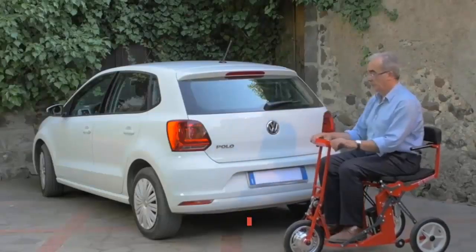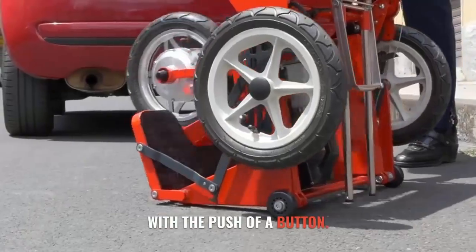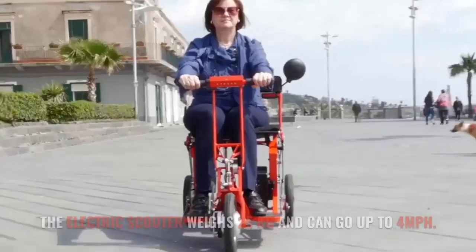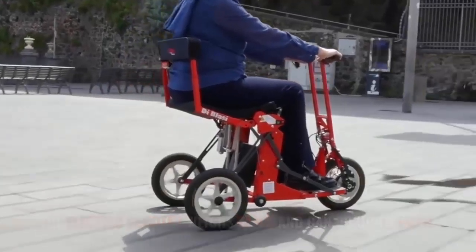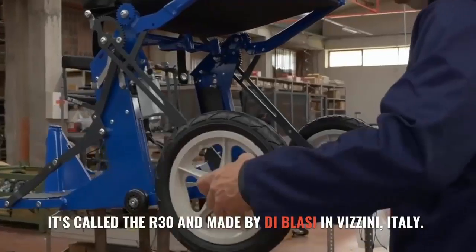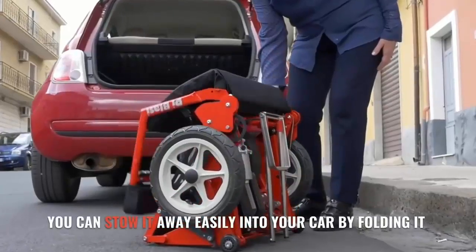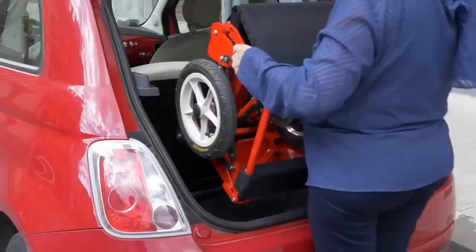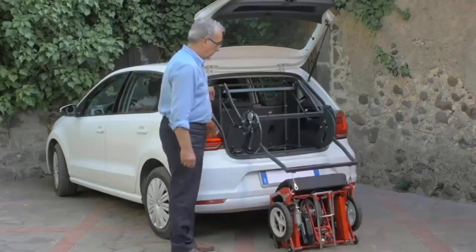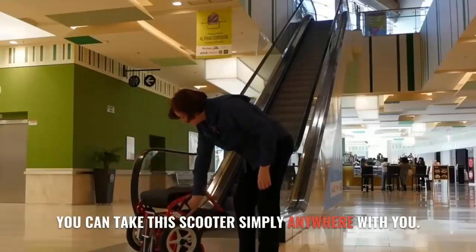This mobility scooter folds and unfolds within seconds with the push of a button. The electric scooter weighs 25 kg and can go up to 4 mph. It's called the R30, made by De Blassi in Vizzini, Italy. You can store it away easily into your car by folding it, and a hoist is available to load or unload it from your car. You can take the scooter simply anywhere with you.